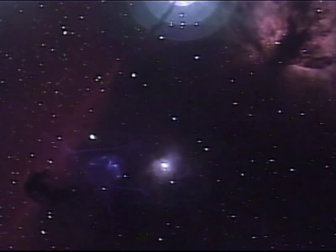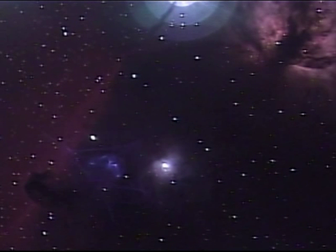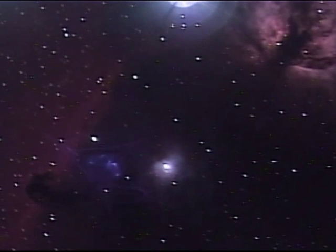The Horsehead Nebula is known as Barnard-33. Barnard-33 is a dark nebula in front of the bright nebula — the reddish nebula behind the Horsehead is IC-434. The Horsehead Nebula is approximately 1,500 light-years from Earth, and it is one of the most identified nebulas because of its shape.